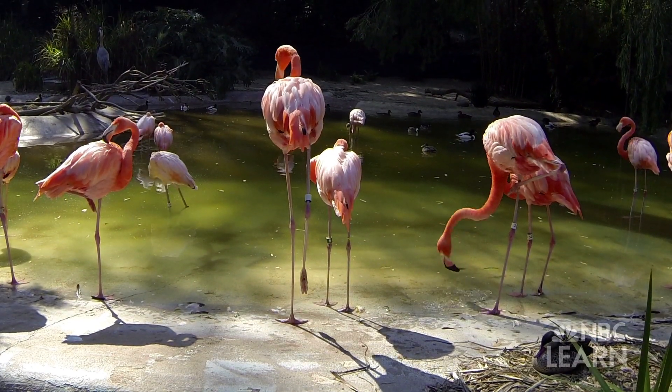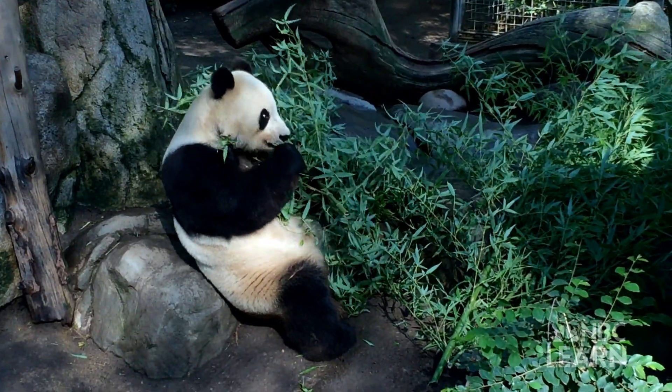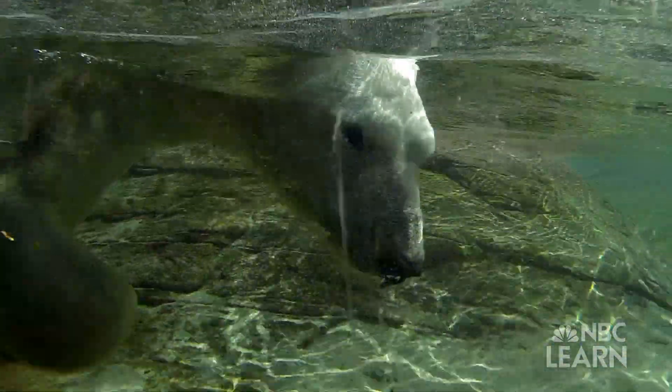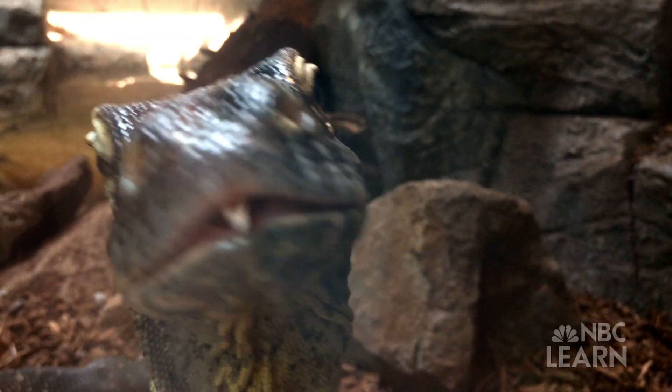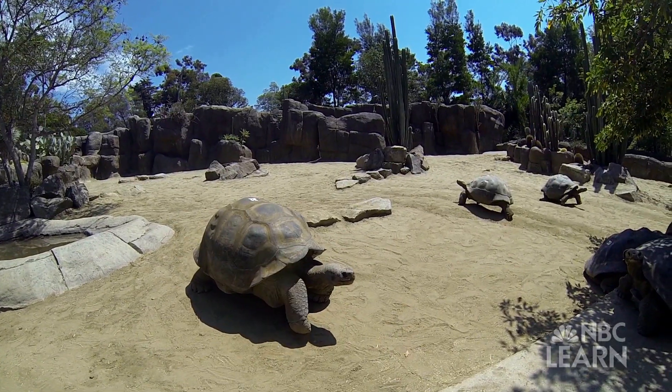While animals live in different places, look different, and eat different foods, there is one thing they all have in common. Animals are alive. They move, eat, and breathe. They all need space, water, and air to survive.